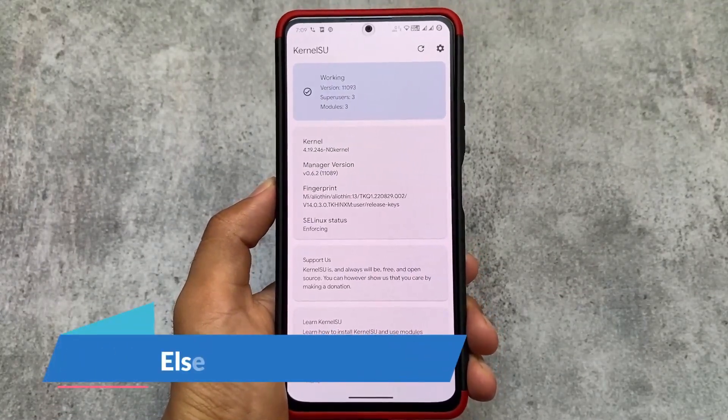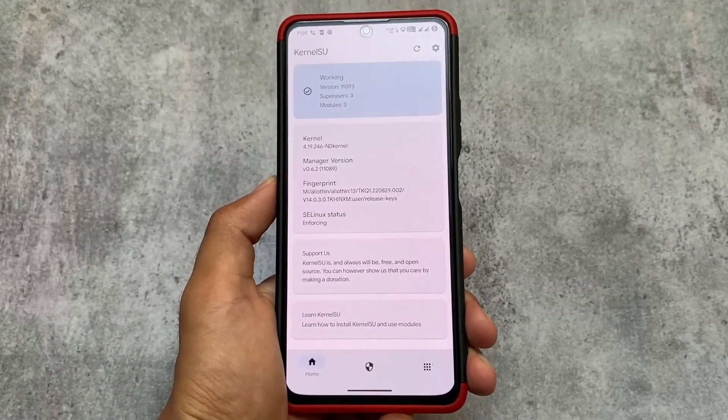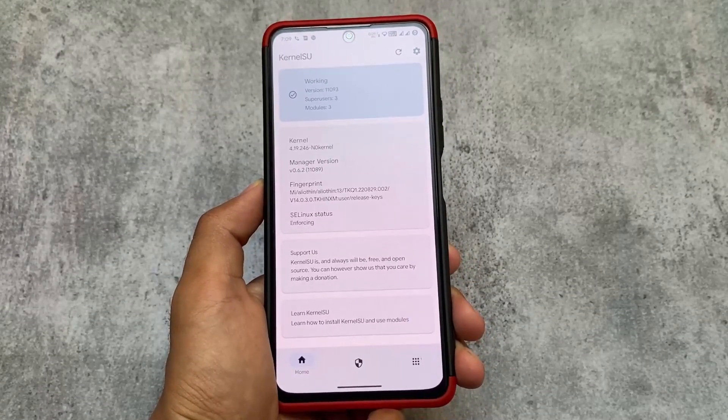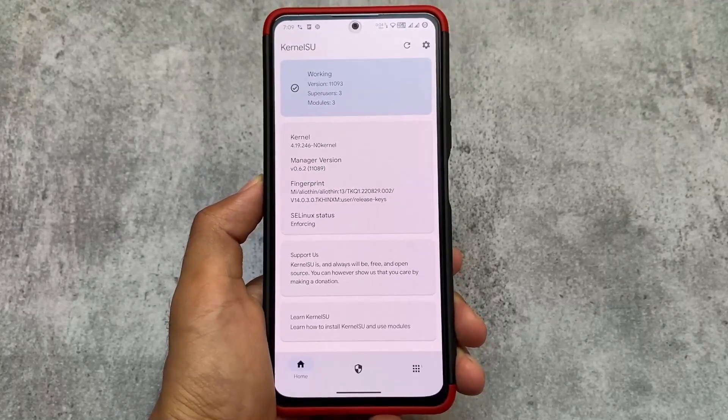Last but not least, in terms of rooting, I am using KernelSU, which is really impressive compared to Magisk. I already made a video on Magisk versus KernelSU — you can go and give it a try if you want. So that's all for today's short and simple video. Hope you like it, goodbye.